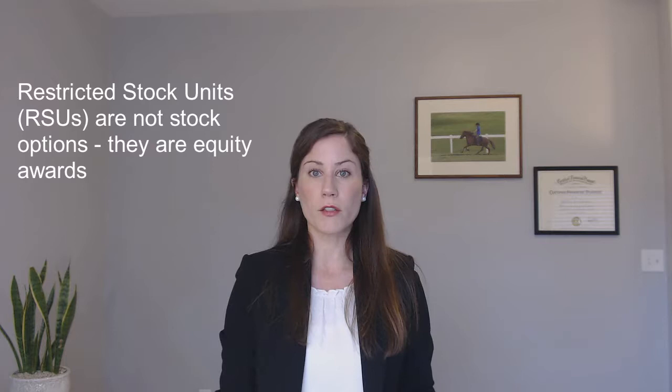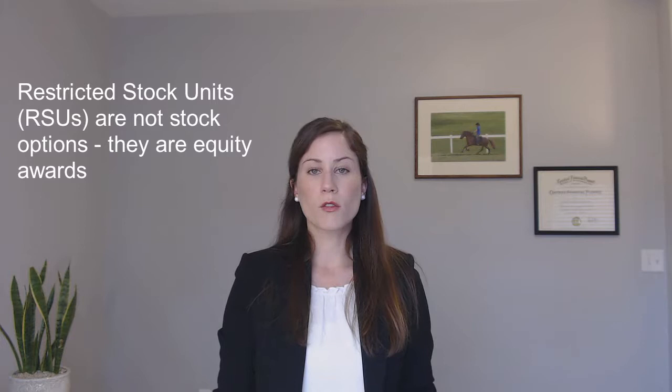We'll get into that a little bit more later. Many companies are now giving out restricted stock units or RSUs. Now these actually aren't stock options at all — they're awards. So instead of having to purchase the shares, they're just given to you after you've vested.